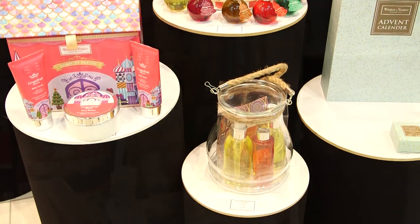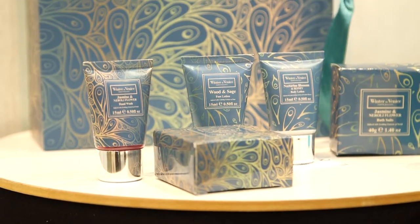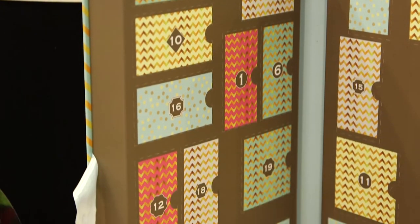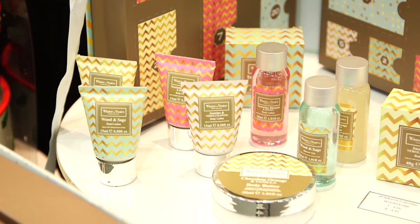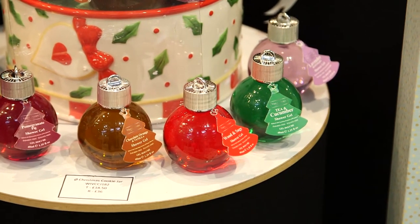Windsor and Venice have a new festive Christmas range. We have our Advent calendars filled with lots of miniature toiletries for you to open every day — a really cute idea. Advent calendars are really popular, and we also have our Christmas tree cookie jars. Lots of fun festive things in our Christmas range this year.